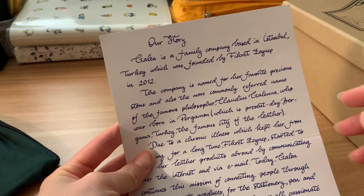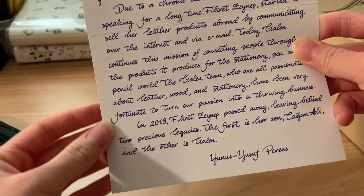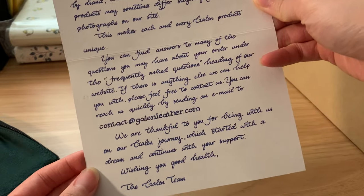If you don't know the story behind Galen Leather, it is a company that was started in Turkey. And unfortunately, the owner passed away from a chronic illness, but her legacy is being carried on by her family. So it's a very touching story — I encourage you to look it up.